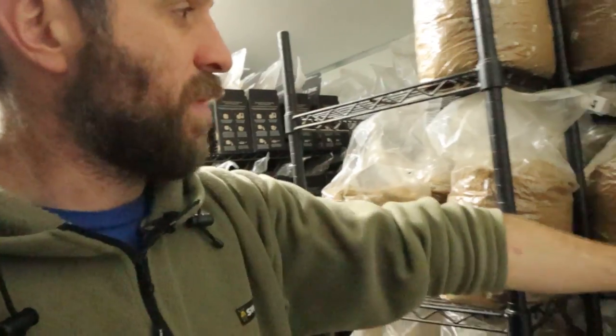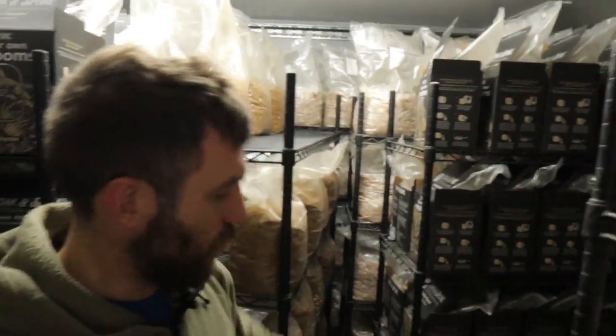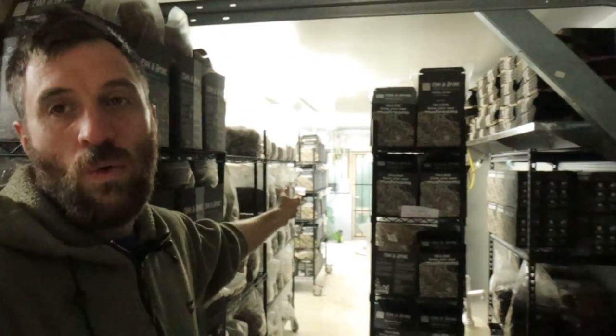If we look in our incubation room you can see it's pretty full — pretty chockablock. The ones at the back there won't be harvested until the week after next; the ones just there are next week's. This room is relatively full and we are actually tight on incubation space for our production capability. Down the hallway as well you can see racks lining the walls.